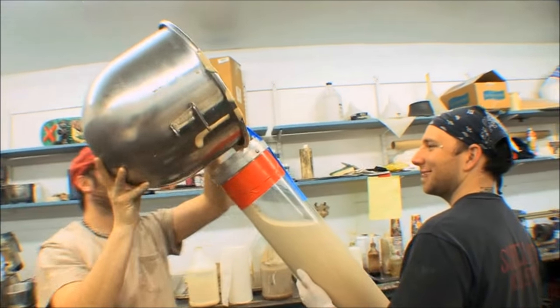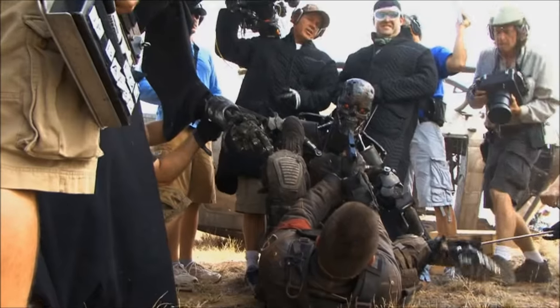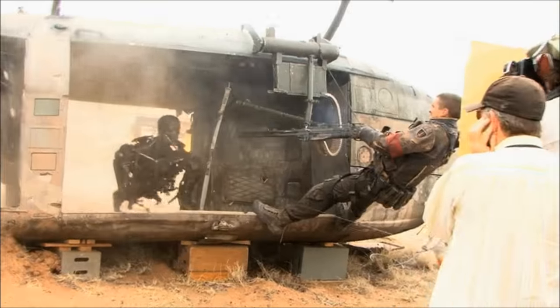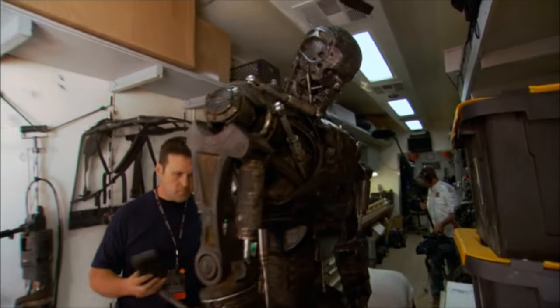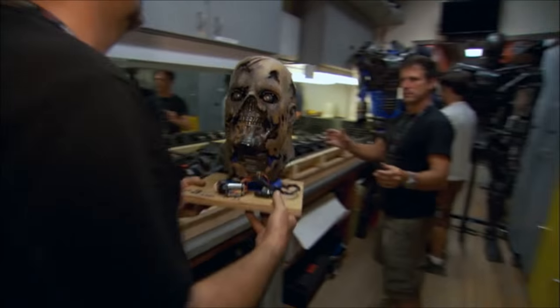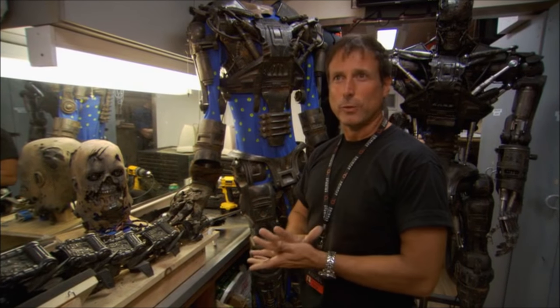McG has always been a fan of trying to get as much on screen that's real and live as possible. It helps your actors get more involved and it gives great on-set sensibility. When this comes walking in the frame and it's 7'3", you sure have quite a reaction to that. It's been fun for us because we get the opportunity to build all this cool stuff.